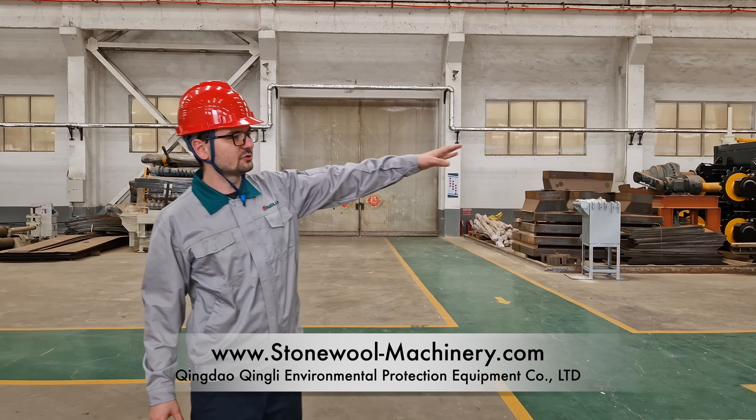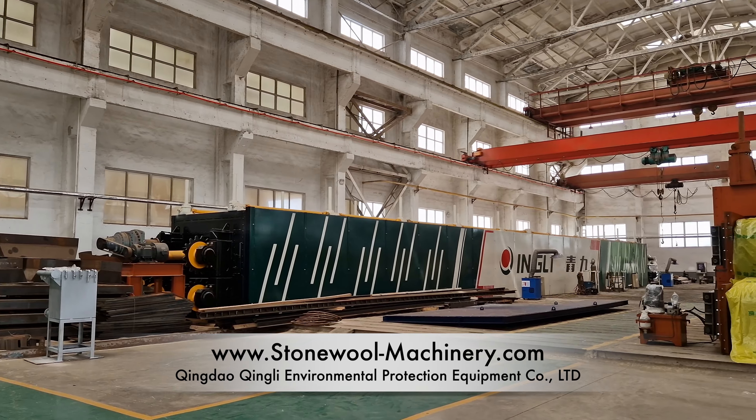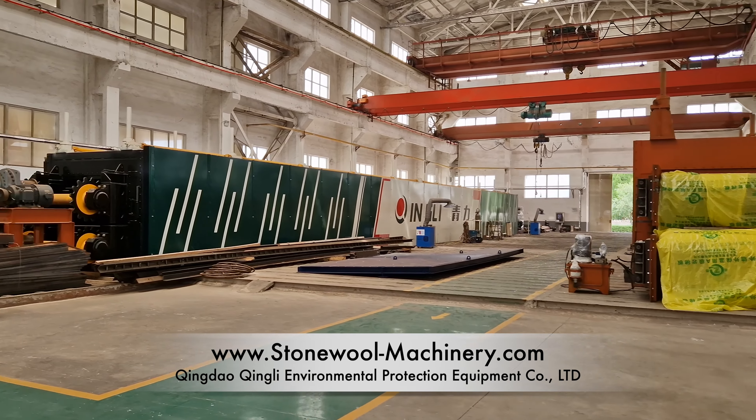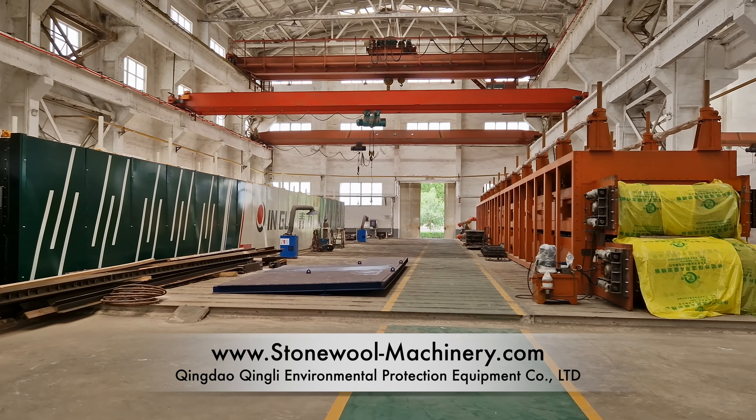We have a couple of curing ovens that are also in a finished stage. You can see our brand — we are very proud of our machinery, so we show our brand to our customers.